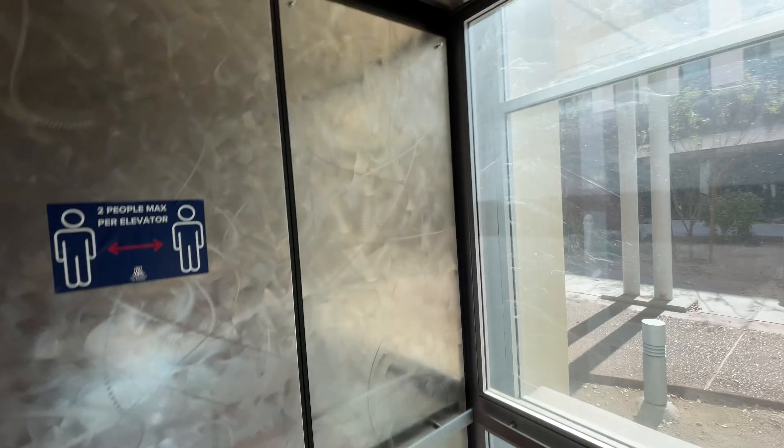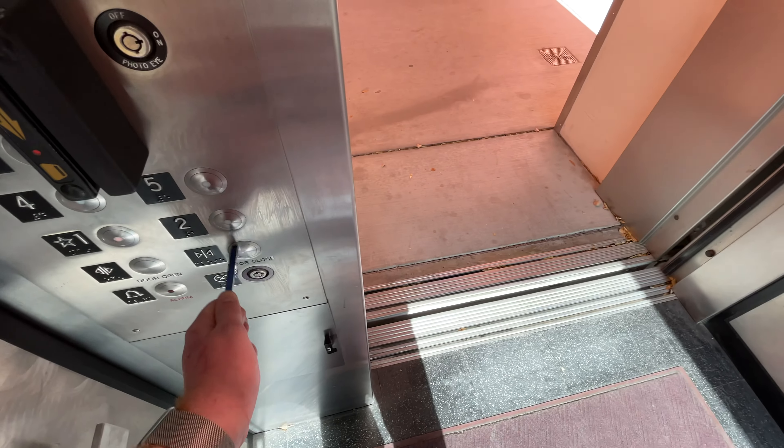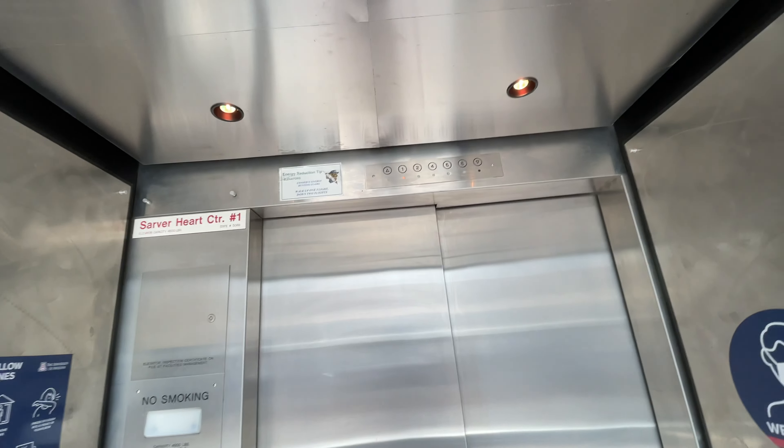Let's get a cab view. Pretty nice cab. Let's go up to 2. Look out the glass. It's gear traction, 4,500 pound capacity.